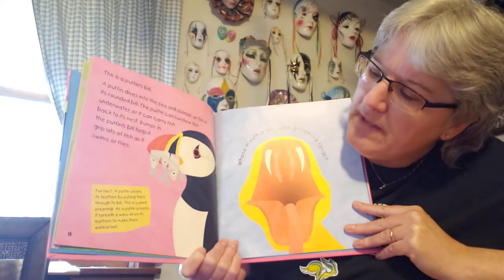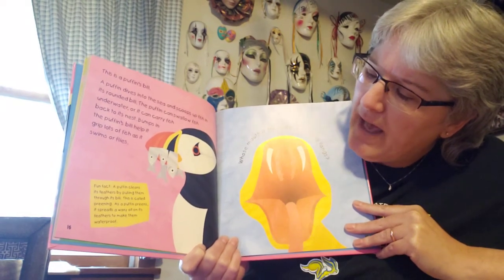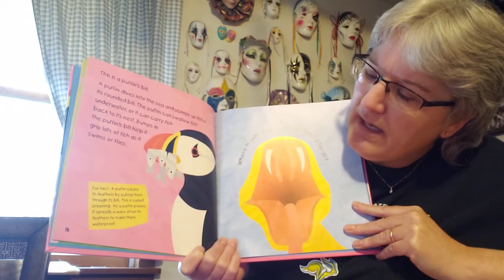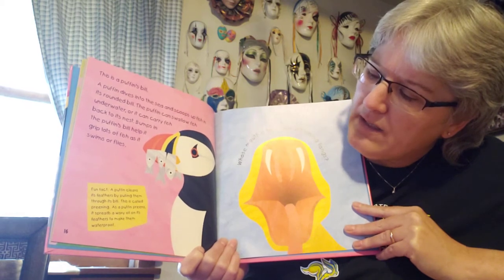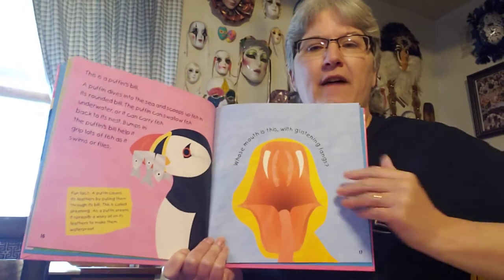A fun fact: a puffin cleans its feathers by pulling them through its bill. This is called preening. As a puffin preens, it spreads a waxy oil on its feathers to make them waterproof. So that's kind of a cool fact about those guys.